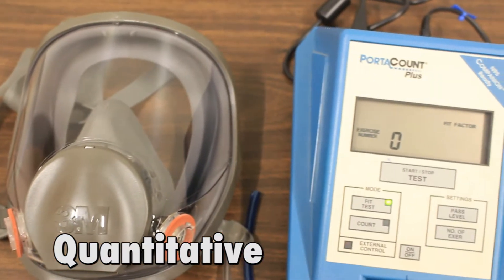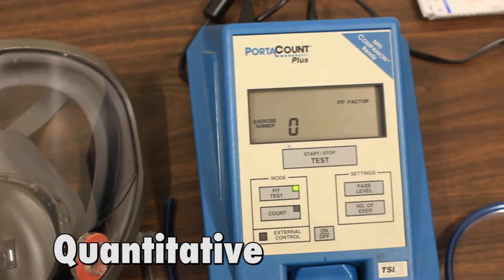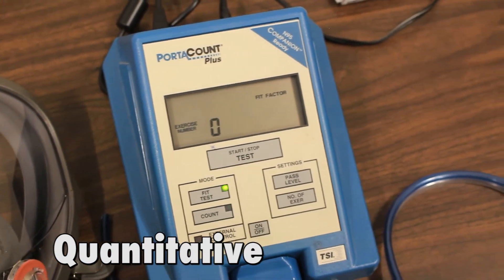The quantitative method measures the actual amount of leakage of a controlled irritant into a full-face respirator or mask. Here at SCT, the qualitative test is more common as half-face respirators are the product of choice for most construction and general industry applications. But we can do both qualitative and quantitative respirator fit tests.